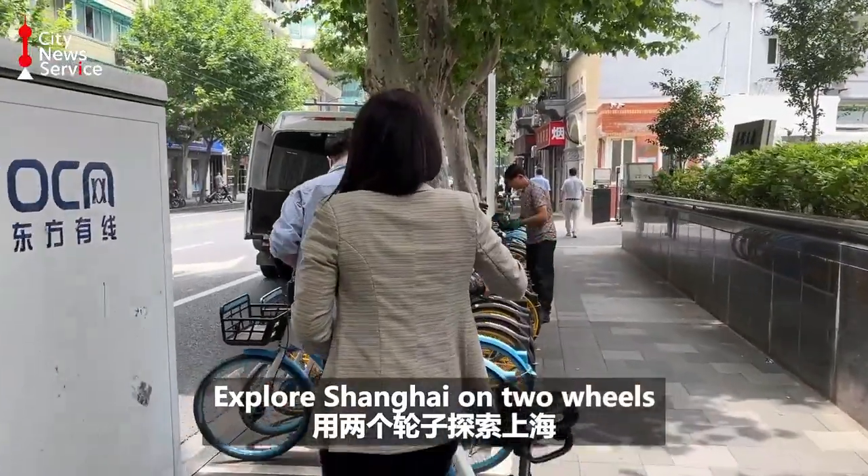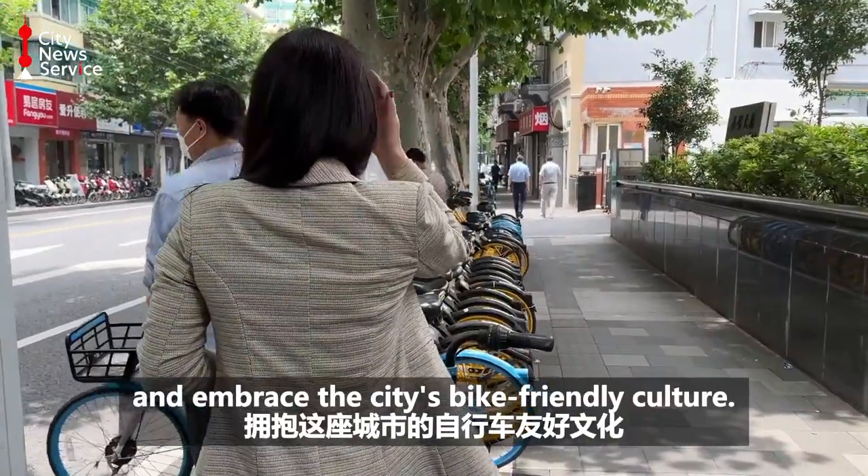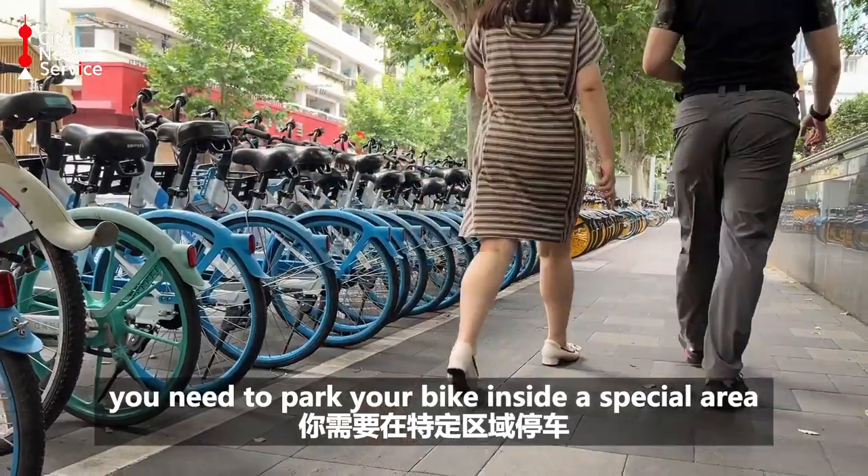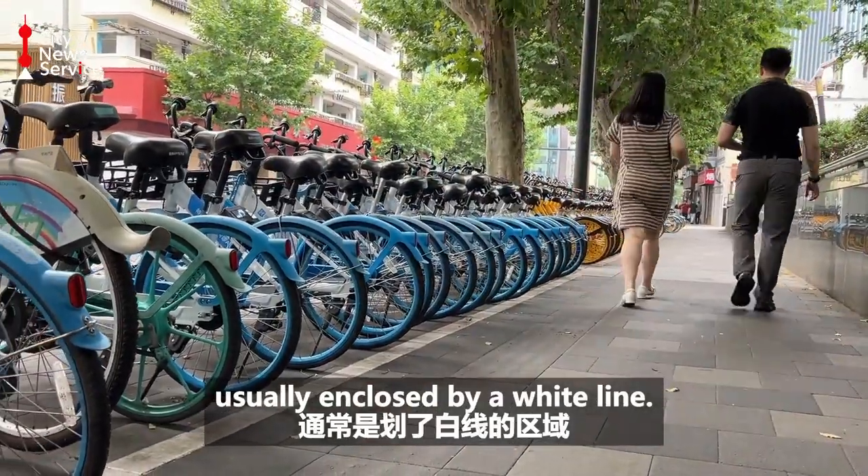Explore Shanghai on two wheels and embrace the city's bike-friendly culture. By the way, you need to park your bike inside a special area, usually enclosed by a white line.